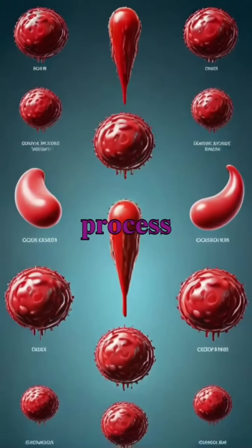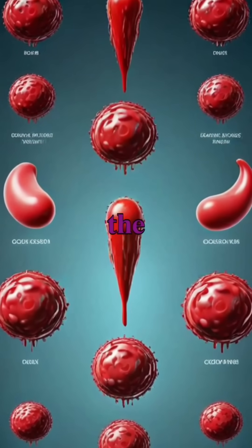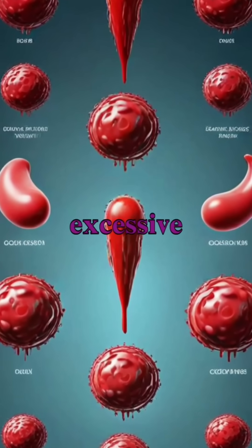The coagulation process involves multiple steps and factors, illustrating the intricate system that protects us from excessive blood loss.